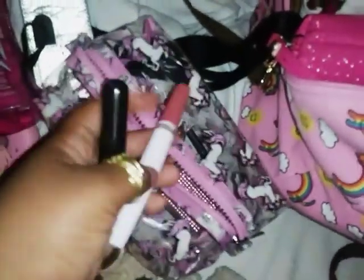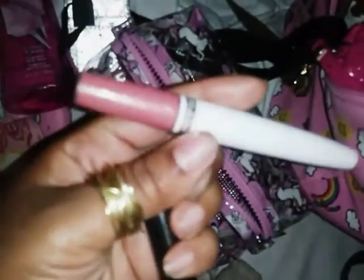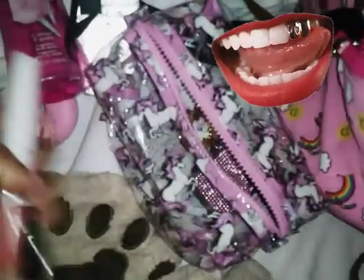I have mascara and some obvious products I've been using today because I'm trying out this new thing where I wear makeup. This is mascara, this is lipstick, and a gloss that goes over it. And then I have a mirror that opens and is two-sided.